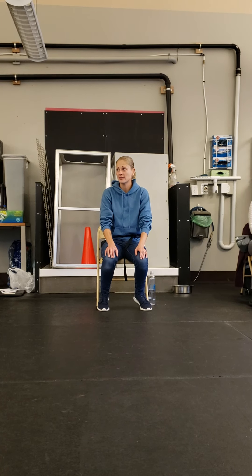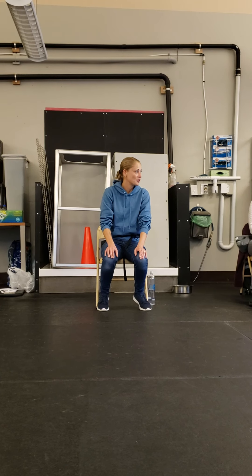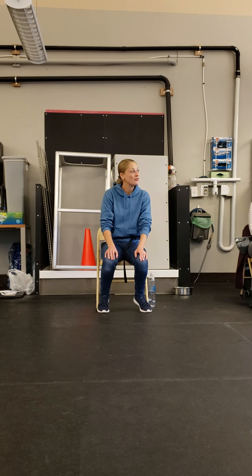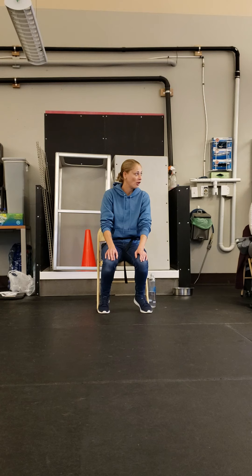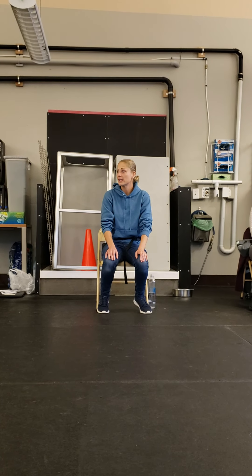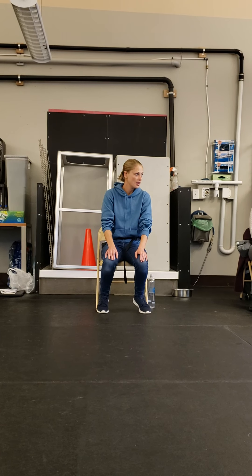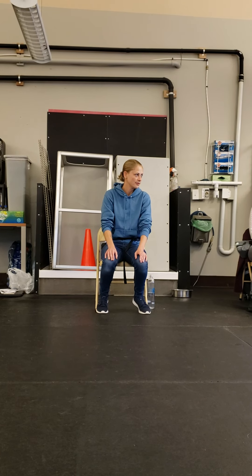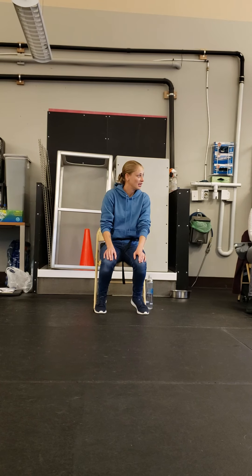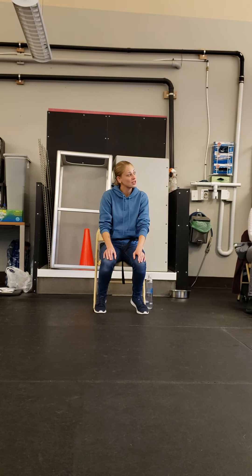The second type of dog that doesn't like to down is not in this class, and you likely won't meet one of them. The second type is a truly dominant dog, and they don't come along that often. When you try to get a truly dominant dog to down with any language whatsoever, they're going to look at you and say no, and they're not going to go into that down for you. And if you're not an experienced trainer, you'll likely wind up getting bitten.